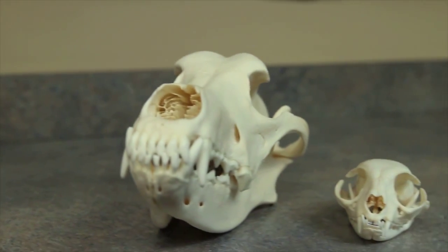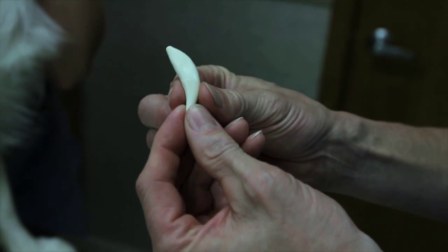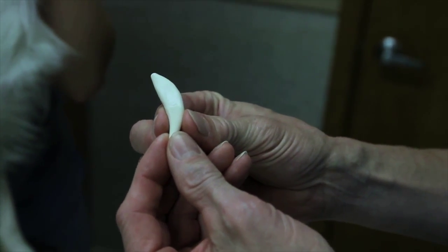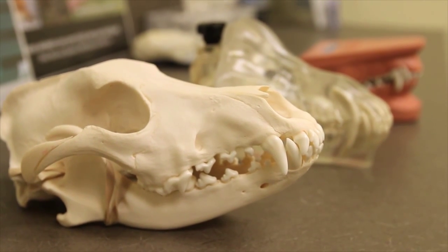It's very nice to have all of those educational materials at the tips of our fingers, whether it's a model or a handout. When people can see what you're talking about and really wrap their arms around what's going on in the mouth, they're more apt to do the procedure. I'm honestly amazed how many people schedule a dental after we've had the opportunity to educate them.